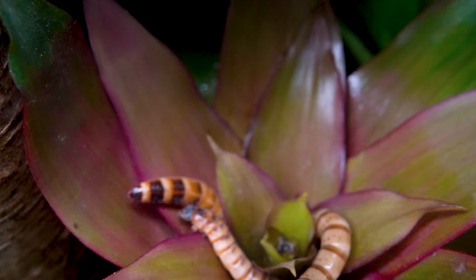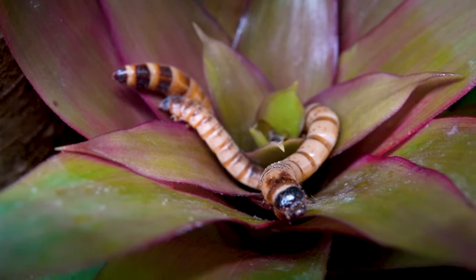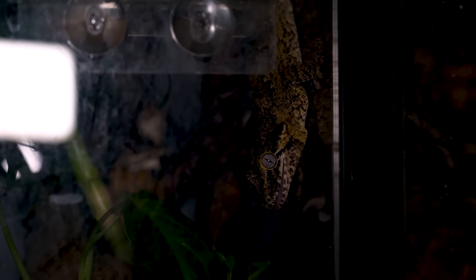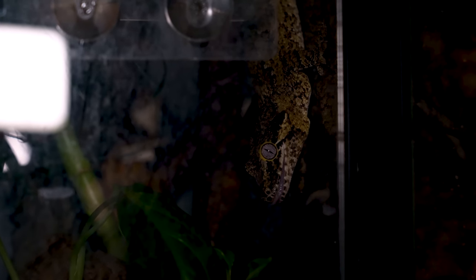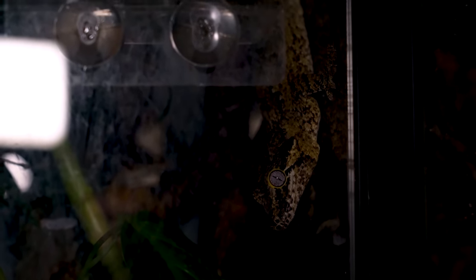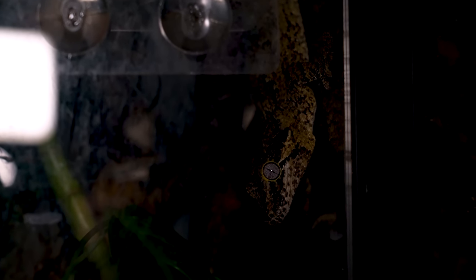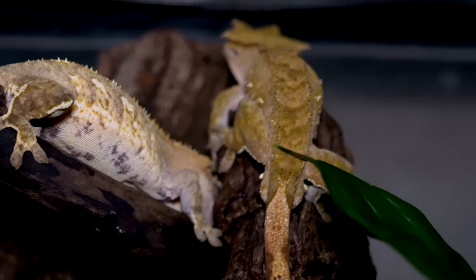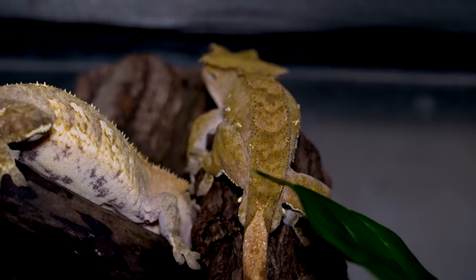Gargoyle geckos are awesome because they eat a prepared diet — Repashy, Clark's, Pangaea, or whatever. I personally use Nekton now and prefer it. Just find a flavor that your gecko likes and they're going to eat it. I like to feed mine crickets once a week, or now I'm doing discoid roaches. They're really easy to keep, super fun, don't take up a ton of room. They're arboreal and nocturnal. They are handleable if you start younger — if you want something more easily handleable I'd recommend a Crested — but I just think gargoyles are a little bit more interesting, cooler, and a little bit more expensive, but totally worth it.